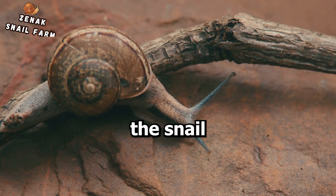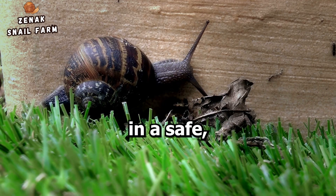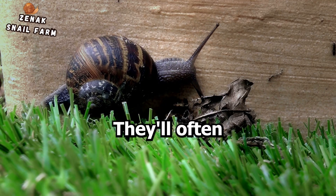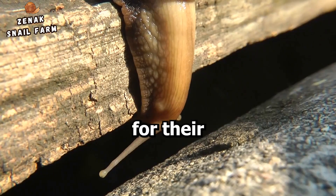And finally, the snail might start digging holes in the soil. This is because snails prefer to lay their eggs in a safe, hidden location. They'll often burrow down into the substrate to create a cozy, concealed nest for their eggs.